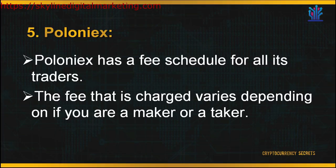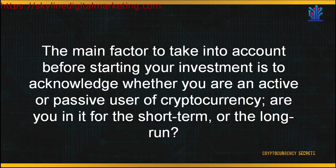In order to start trading, you have to sign up for an account on Poloniex's main page. We've reached the end of this module. To start trading, you first need to possess a digital wallet, then shop around for suitable exchange platforms according to your preferences. The main factor to take into account before starting your investment is to acknowledge whether you are an active or passive user of cryptocurrency — are you in it for the short term or the long run?